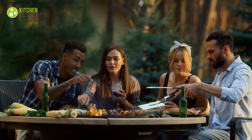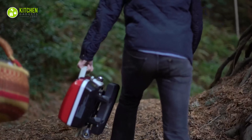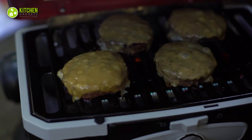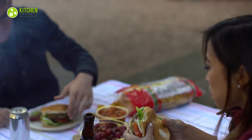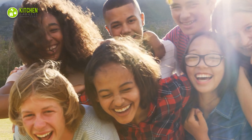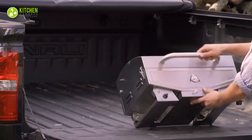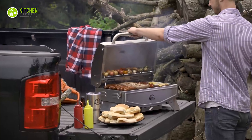Grilling your favorite meal can add more fun to these outdoor activities. If you have a portable grill, you can enjoy your delicious and fresh barbecue at your campsite, beach area, or favorite picnic spot. Therefore, to make your mid-summer trips more enjoyable, you can get a portable grill that will make your grilling job quick, easy, and mess-free.